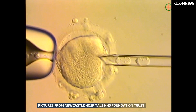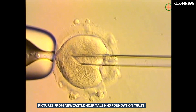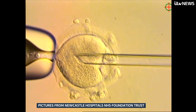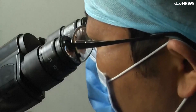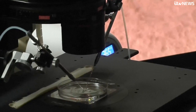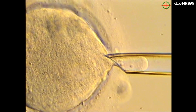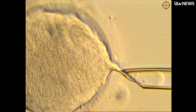A groundbreaking IVF technique involving three people has resulted in the births of eight babies free from what can be devastating diseases. Scientists in Newcastle have pioneered the technique to stop mothers passing down a mutation in their DNA that can cause mitochondrial disease, which commonly impacts major organs such as the heart and the brain. These children will not suffer from mitochondrial disease.